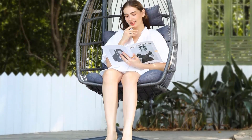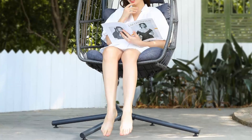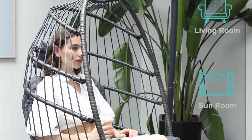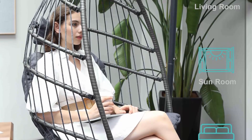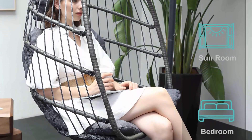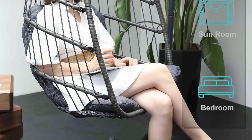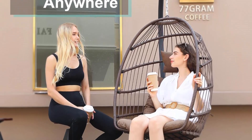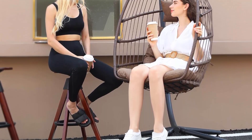Enjoy ultimate comfort — the thick cushion and headrest on the hammock chair allow you to sit for a long time without getting tired, letting you enjoy your leisure time to the fullest. This swing chair is an excellent addition to your porch, backyard, patio, or garden, and makes the best gift for someone special in your life.